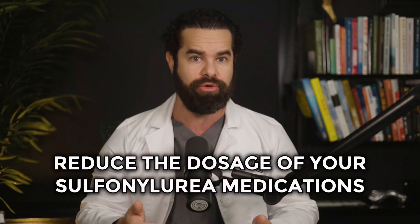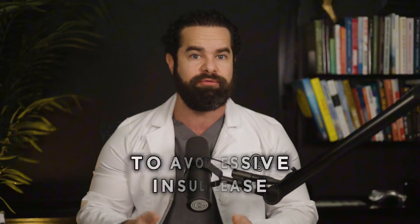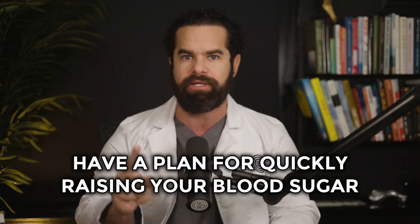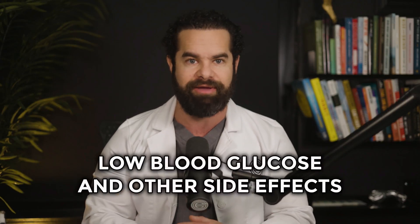To prevent this, inform your healthcare provider, who may reduce the dosage of your sulfonylurea medications when starting Tirzepatide to avoid excessive insulin release. Be vigilant for signs of hypoglycemia and have a plan for quickly raising your blood sugar. Keep your provider informed about any episodes of low blood glucose and other side effects.